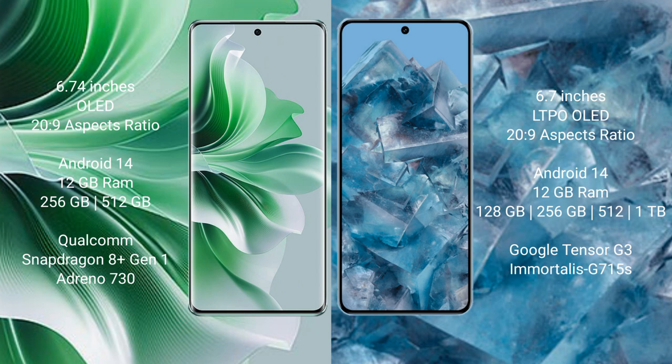The Oppo Reno 11 Pro runs on the Android 14 operating system. The Google Pixel 8 Pro also runs on the Android 14 operating system. The Oppo Reno 11 Pro comes with 12GB RAM and 256GB internal storage.